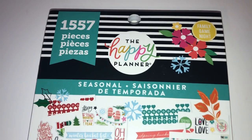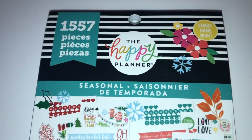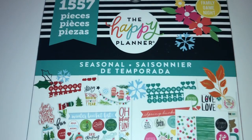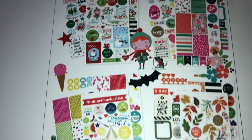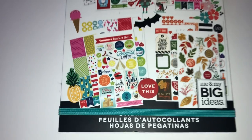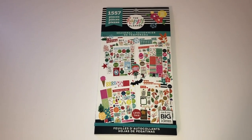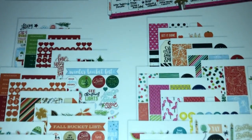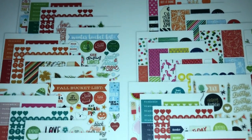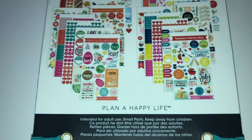So this first item is from the Happy Planner. It's a sticker book that has 1,557 pieces, and it's called Seasonal. And as you can see by the pictures, there are a lot of seasonal stickers. Let me show you the back. Looking at the back, you get an idea of the types of stickers you get. It is seasonal, so you get things like fall, summer, winter, and so on.